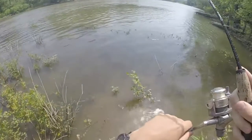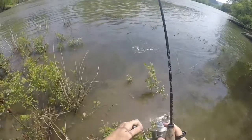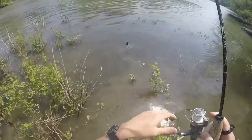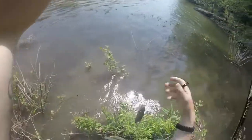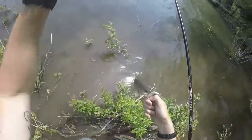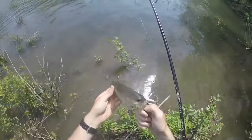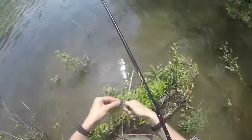We got smallmouths. Some of them aren't real big, but they are fun. Yeah, a little smallmouth.